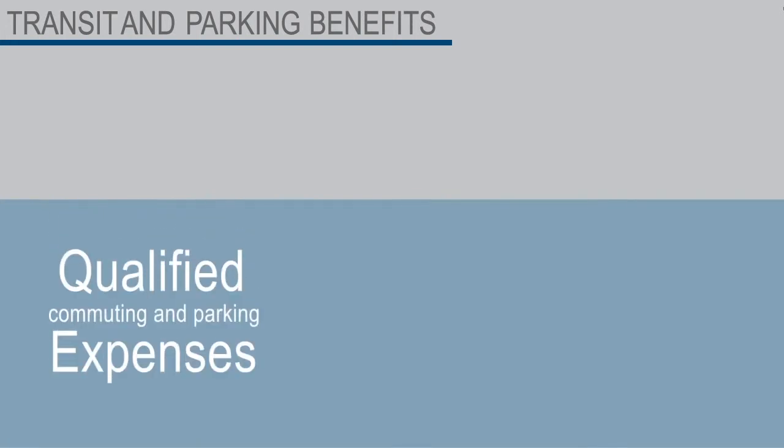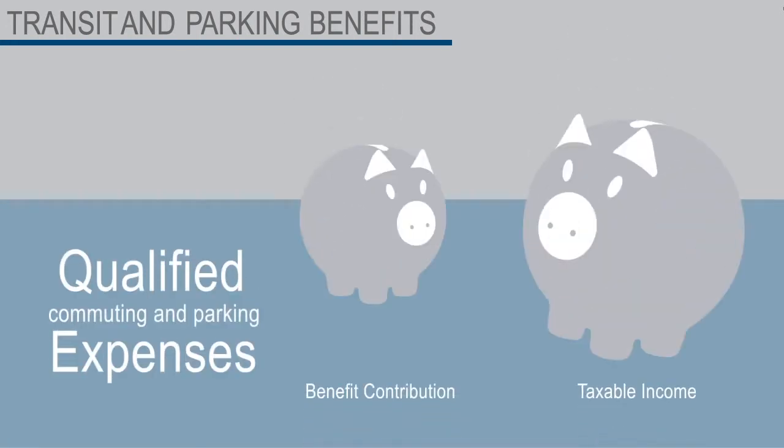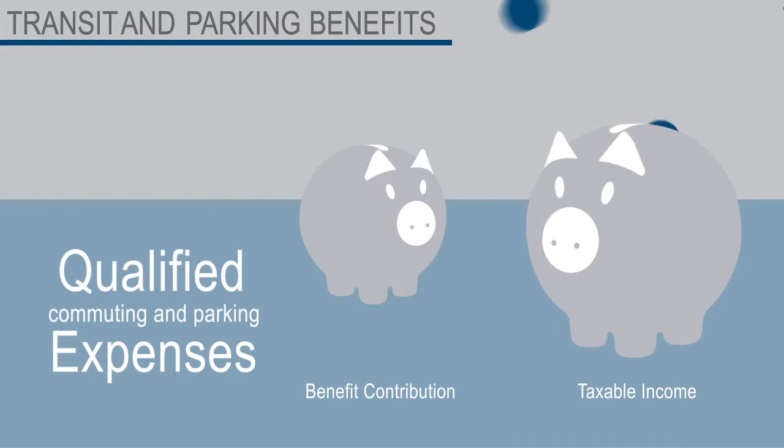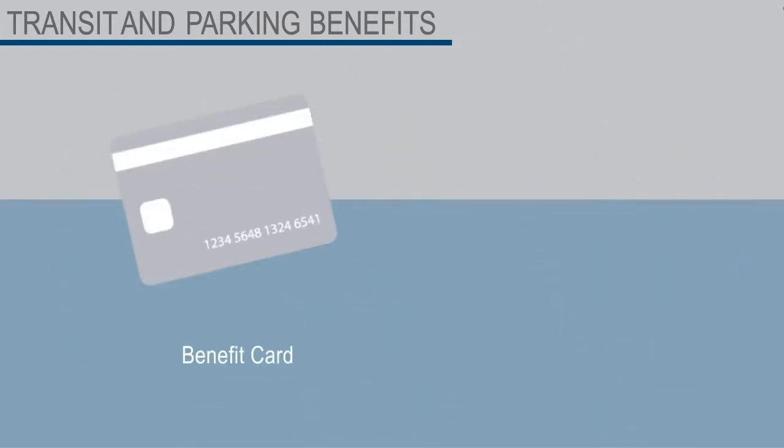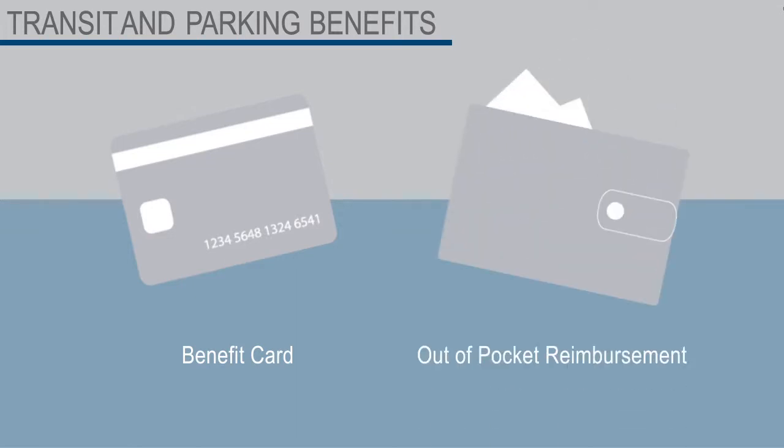Your transit and parking benefits pay for qualified commuting and parking expenses with pre-tax dollars, meaning you can lower your taxable income by contributing. You can use your benefit card to pay for qualified expenses, or pay out of pocket and receive a reimbursement from your benefit account.